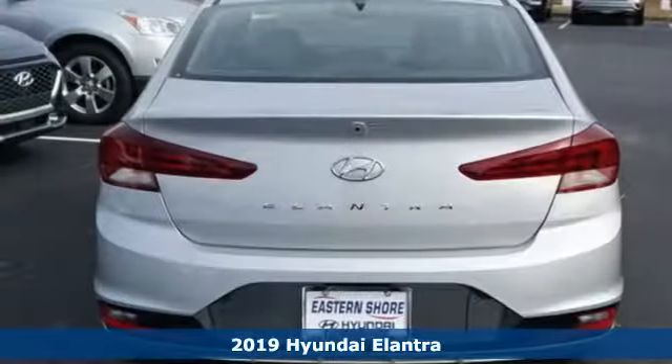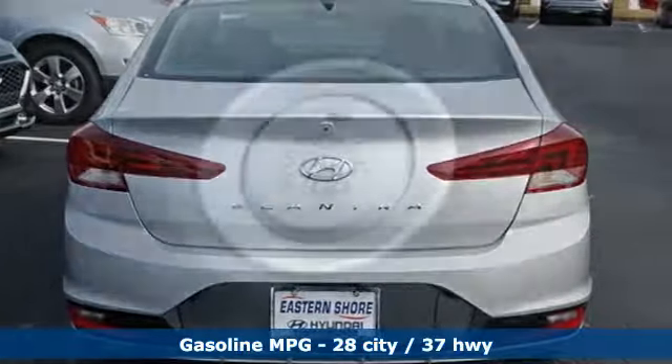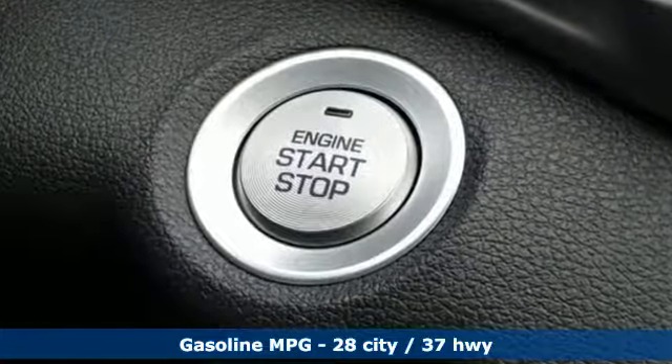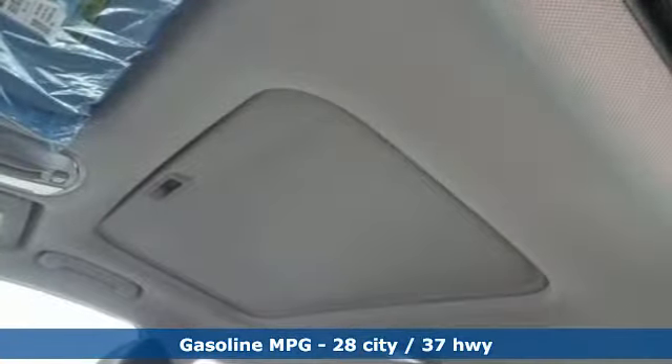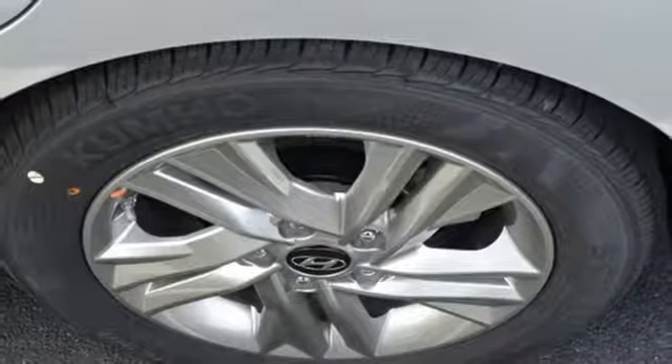It's well equipped with the features you need: streaming audio, power heated mirrors, dual zone climate control, wireless phone connectivity, front heated bucket seats, inline four-cylinder engine, and aluminum wheels.